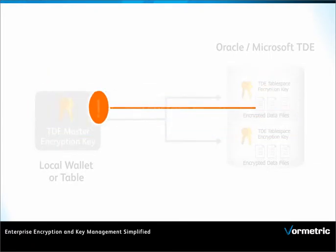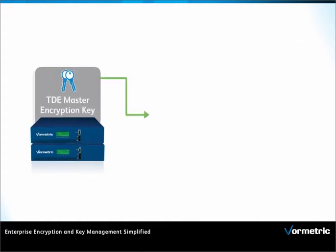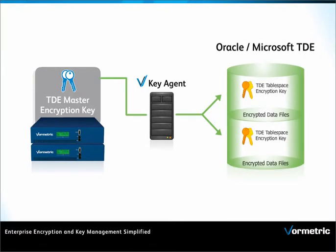Minimize your encryption key management costs by managing multiple encryption key types across the enterprise, including keys generated by IBM Infosphere Guardian Data Encryption, Oracle TDE, Microsoft SQL Server TDE, VORMetric encryption, and other applications with integrated encryption.